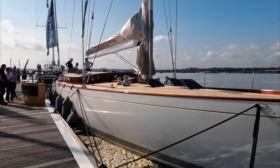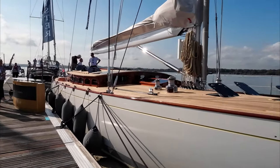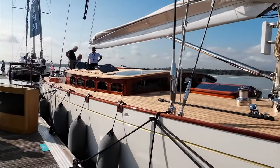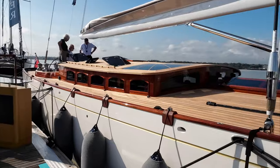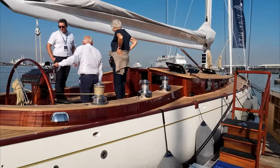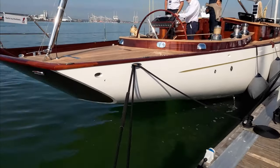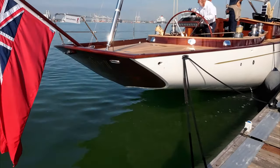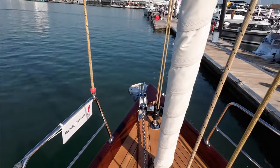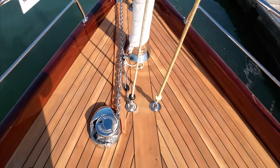The woodwork is utterly fantastic — she was just gleaming. The quality and joinery on it is absolutely unreal. I was completely and utterly in love. And look at that stern — there's water coming out there. I don't know if they had the generator running or possibly the aircon, but look at the woodwork on her.